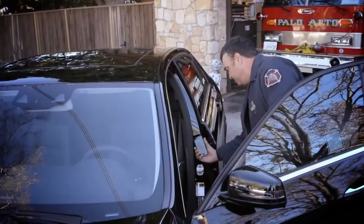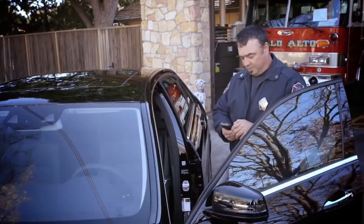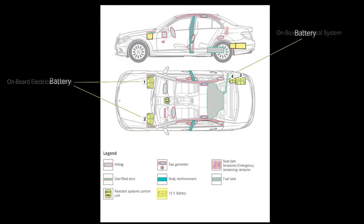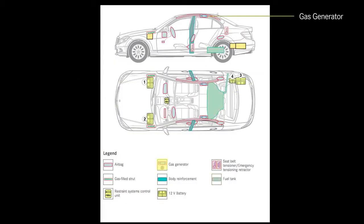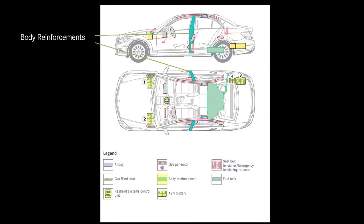You scan it, and it comes up with a photo of the vehicle and a diagram showing all the safety options: the onboard electrical system, the battery, the gasoline, gas generator, seat belt locations, active engine hood, seat belt tensioners, where the body reinforcements are — all essential and very important.